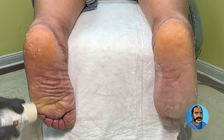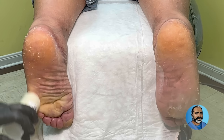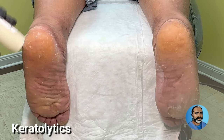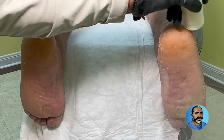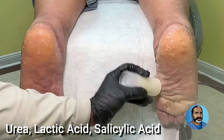What I did here in the office is not enough for cases like this. Patients have to do things on a daily basis at home to treat this. I like to use keratolytics at the beginning of treatment at home. Keratolytics soften and help remove the outer layer of callus skin, and they include urea, lactic acid, and salicylic acid.